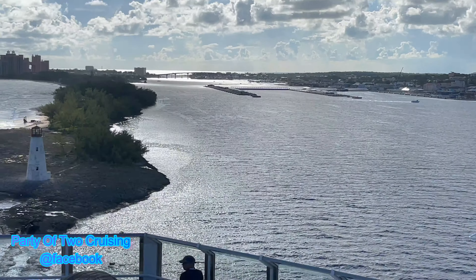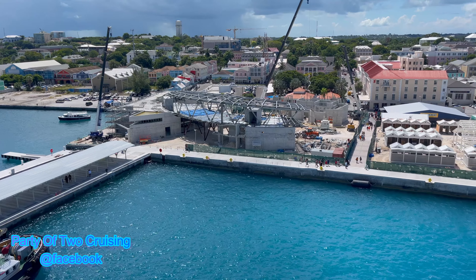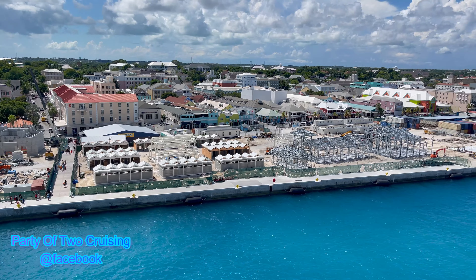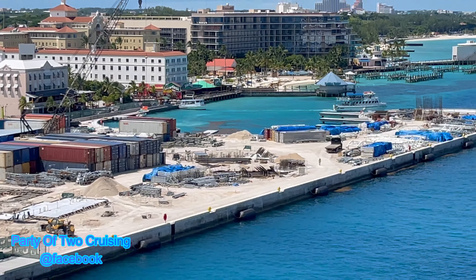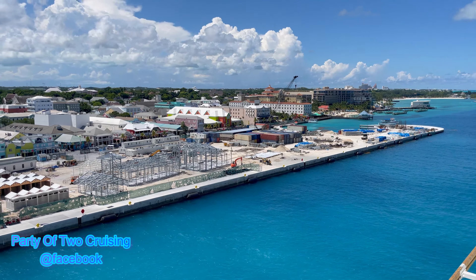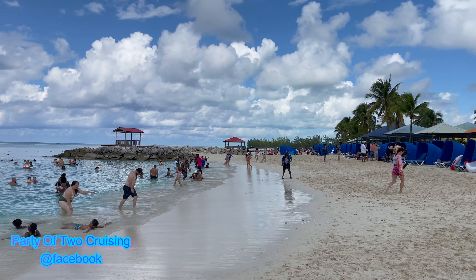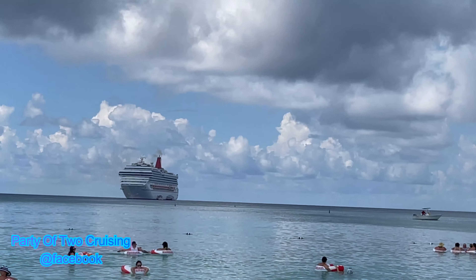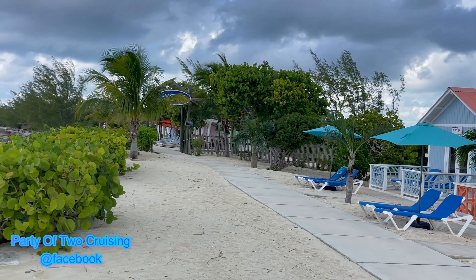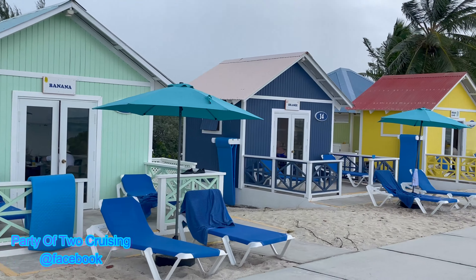This was a four-day cruise out of Port Canaveral going to Nassau and Princess Cay. For Nassau, after debating all morning, we decided to stay on the ship since we'd been there several times before. It turned out to be a beautiful day, so we spent it lounging around the pool and the back pool area.